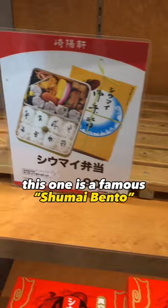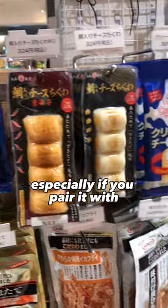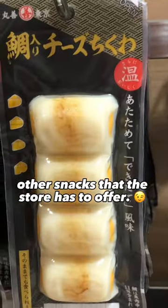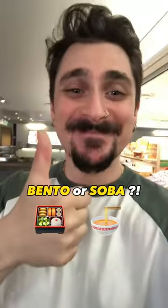This one is a famous shumai bento, which is a Chinese type of dumpling. Super good, especially if you pair it with other snacks that the store has to offer. Let me know in the comments what would you rather go for — bento or soba?